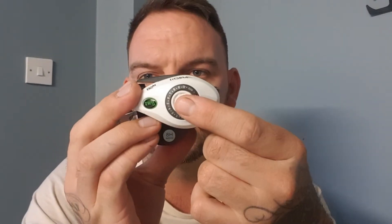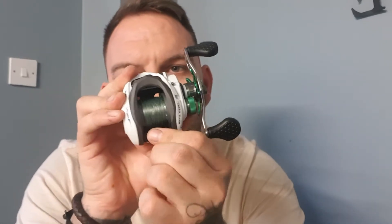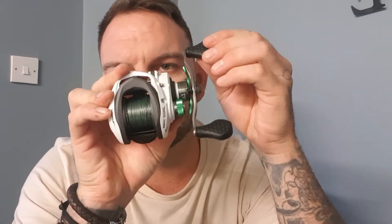It's got the mags on the side to change the braking, so you can go from the most subtle of changes — it clicks in beautifully. It's a beautiful reel overall.